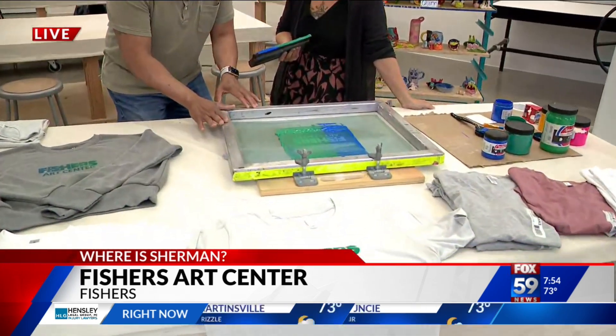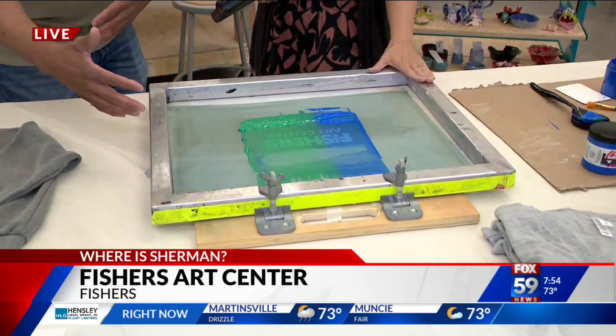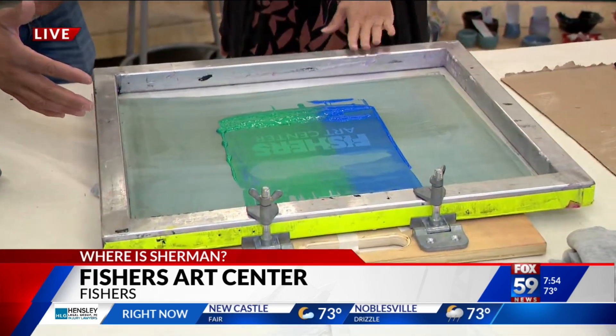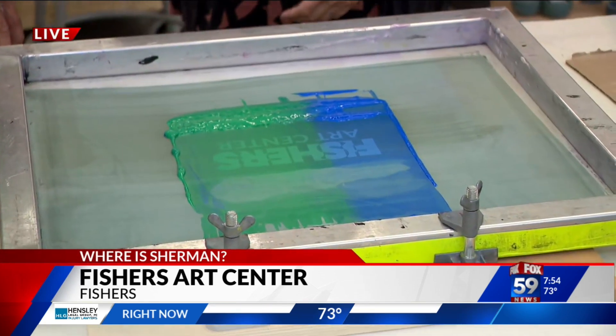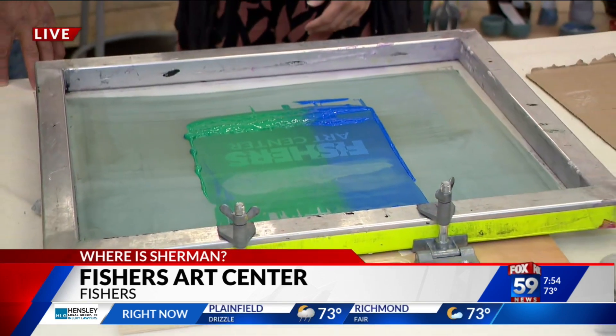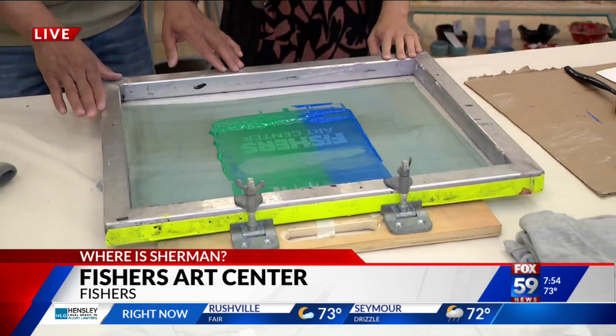This little thing here does teach screen print. This is kind of a portable silk screen — screen printing setup, so we can really do this in any studio. We've even been doing this at the Fishers Farmers' Markets on Saturdays and letting people go away with free t-shirts.